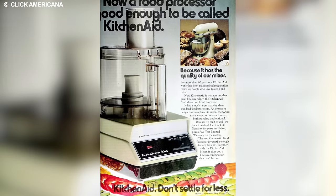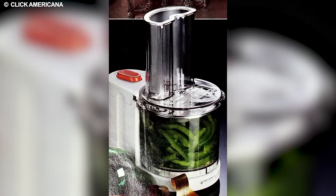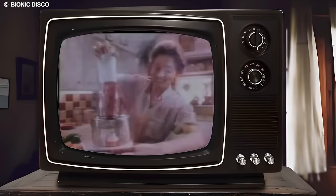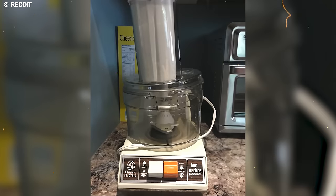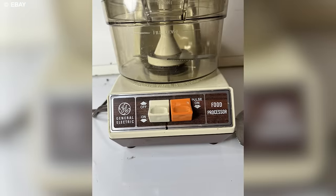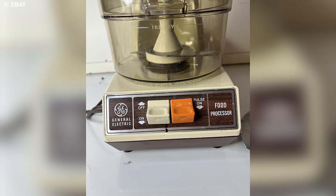In the 1970s, the arrival of the food processor marked a significant shift from traditional food preparation methods. Equipped with a potent motor and various interchangeable blades and attachments, this kitchen marvel simplified labor-intensive tasks like chopping vegetables, grinding nuts, and kneading dough. Its multifunctional capabilities streamlined cooking, saving time and effort for home chefs.